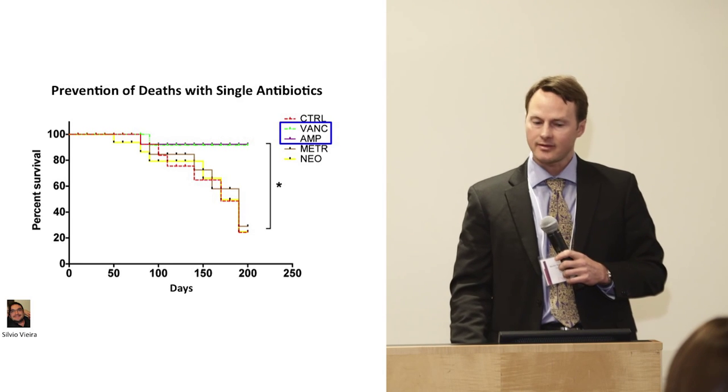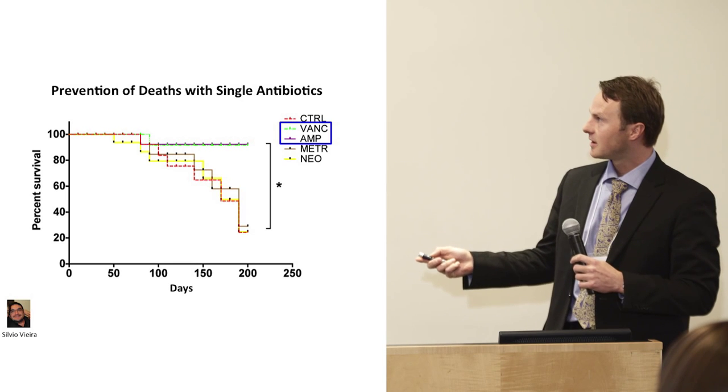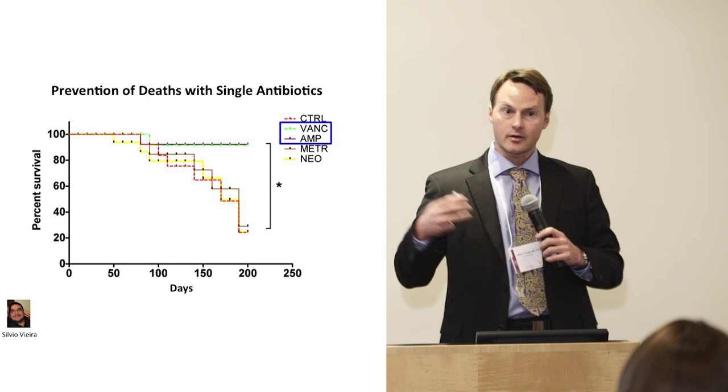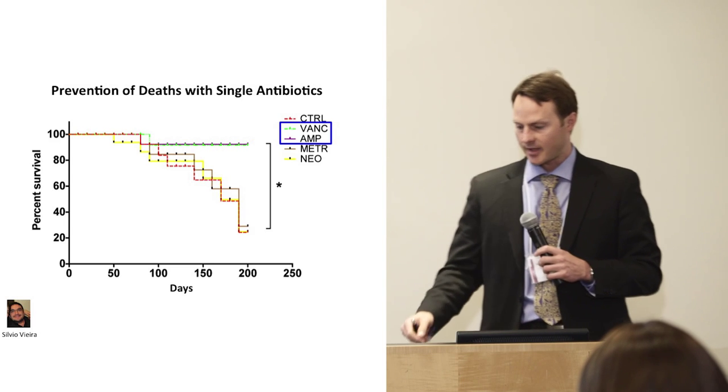We have a mouse model where these mice develop heart attacks, lung clots, and strokes, just like some patients. They also develop lupus, but they die from these clotting problems. Remarkably, when we remove all microbes from the gut of these animals, we essentially have no disease anymore — we really prevented them from dying.